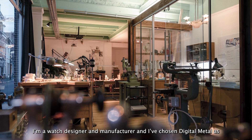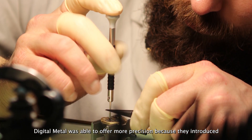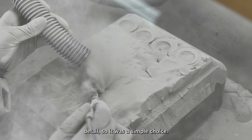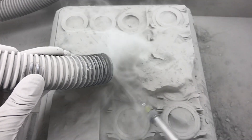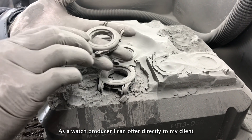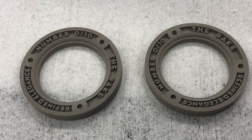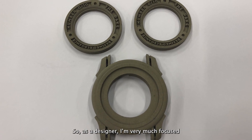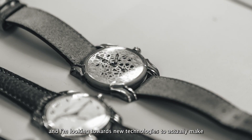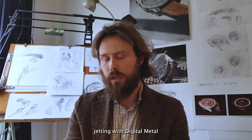I'm a watch designer and manufacturer, and I've chosen Digital Metal as my specialist for 3D printed parts. Digital Metal was able to offer more precision because they introduced a new metal binder jetting technique, which offered me far more detail. So it was a simple choice. As a watch producer, I can offer my clients customization directly, or create shapes which are not possible using other technologies. You can work with a technology which offers liberty of shape. As a designer, I'm very focused on shapes and what is possible, and I look towards new technologies to make certain ideas possible — that's the reason to work with metal binder jetting with Digital Metal.